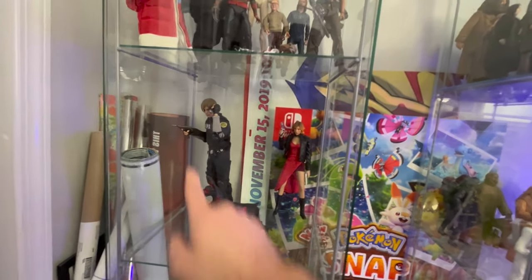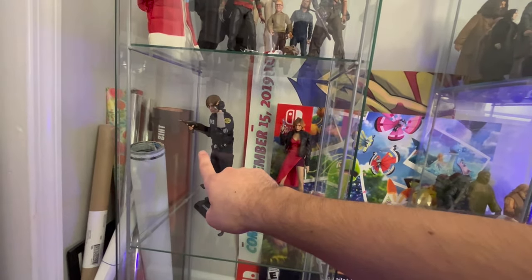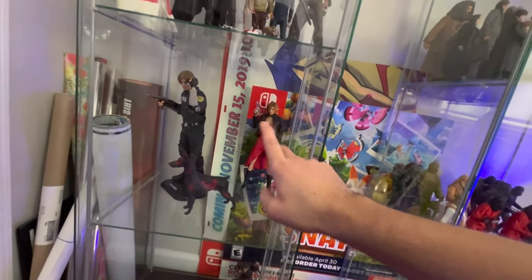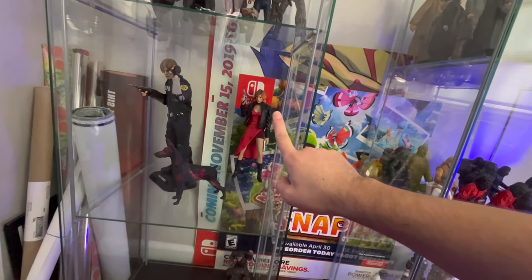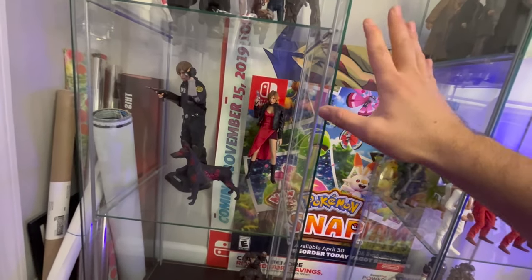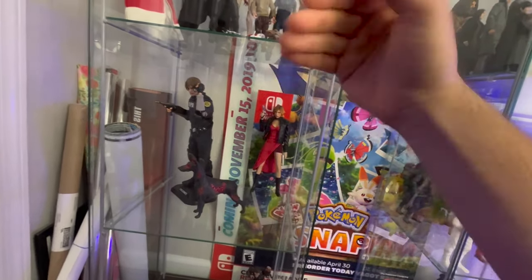I have my 1/6 scale Leon and my 1/6 scale Alice. I actually love, love, love the original Resident Evil movies - I love 1 and 2. I can't actually remember past 1 and 2, but 1 and 2 I will defend and stand up for - those are really awesome.